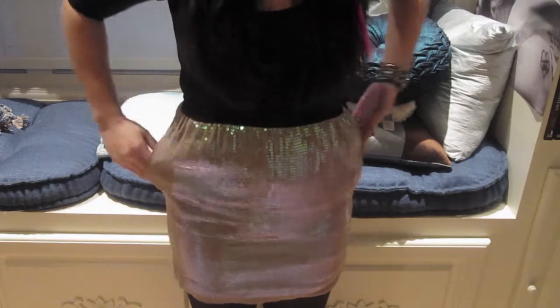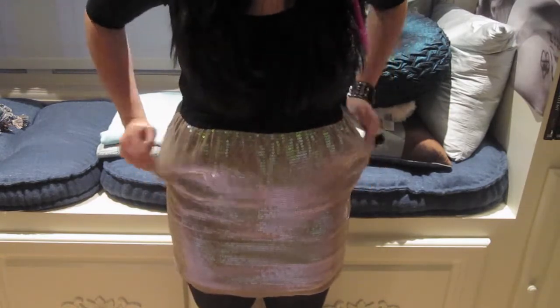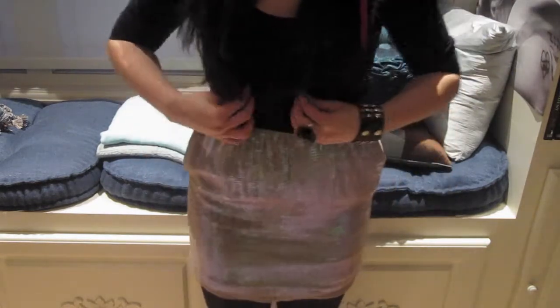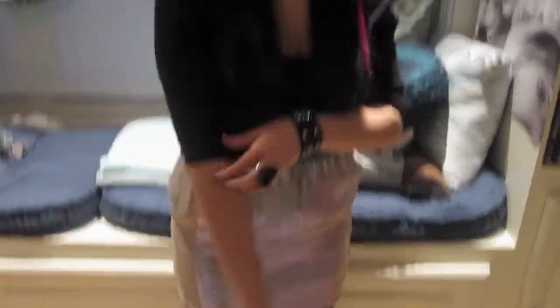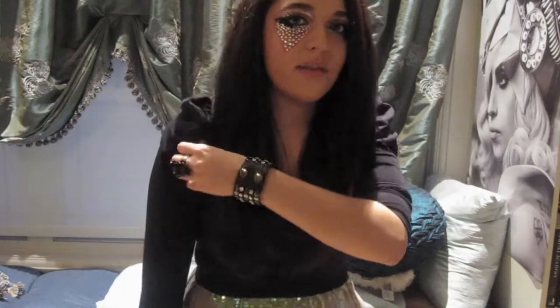I'm wearing a beaded sort of beige skirt that I got at BCBG for Christmas from my grandmother. I paired this with just some tights. And my shirt's nothing special — it's just plain and black and it's from Zara's. Just a cute puffy sleeve. I like to keep it simple because my eyes are just so intense.